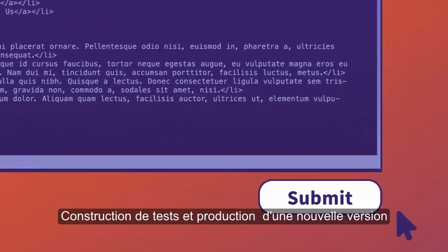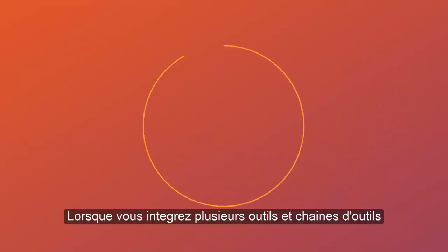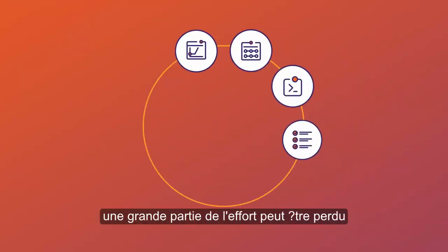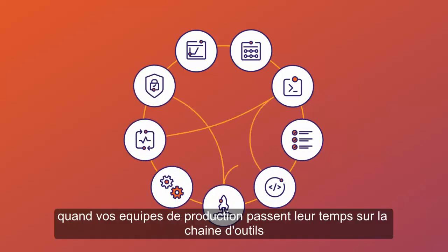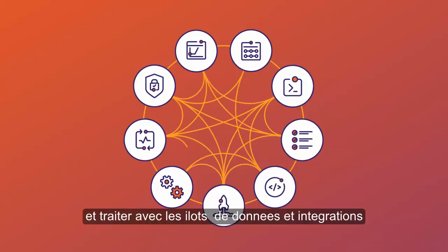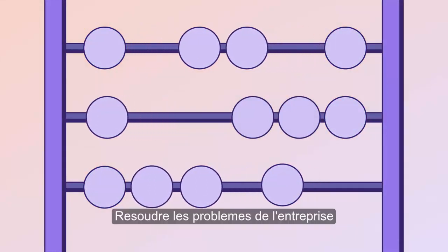Building, testing, and releasing a new software product or update is expensive. And when you're integrating multiple tools and tool chains, a large part of effort can be wasted on just maintaining your tool chain. When your delivery teams spend their time on the tool chain and dealing with the islands of data and integrations, they're not working on what's really important: solving business problems.